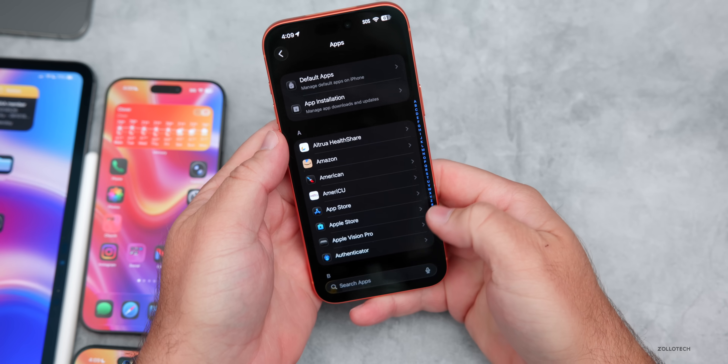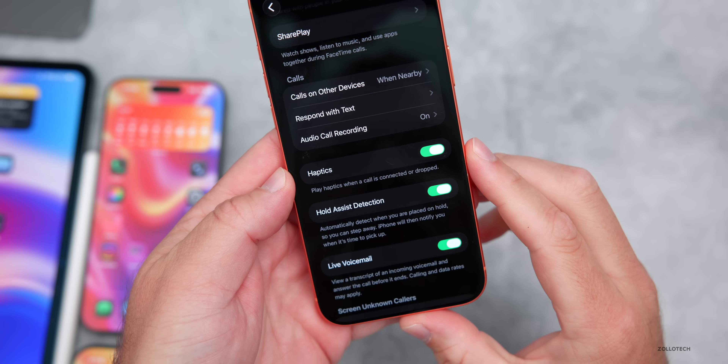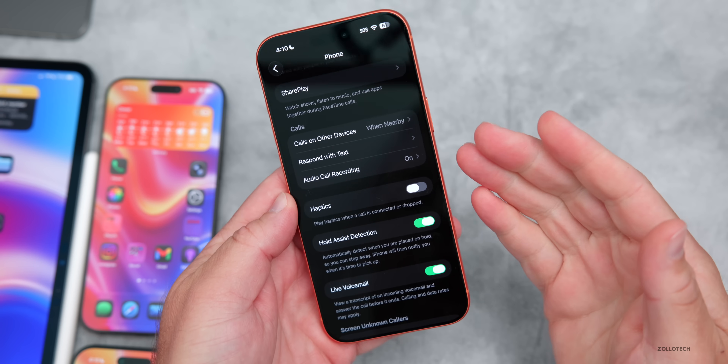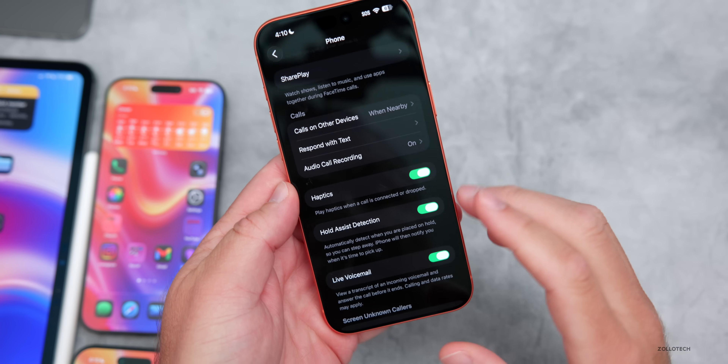Within Settings, going into Apps and then Phone, scrolling down there's a new option for haptics. It says 'play haptics when a call is connected or dropped.' You can now disable that feature if you don't want your phone to vibrate when a call connects or ends.